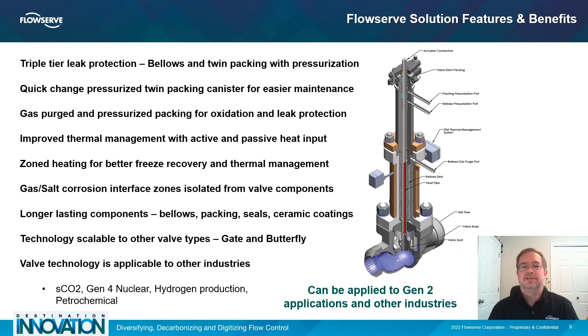With FlowServe's Gen3 molten salt control valve technology, a new level of reliability can be achieved to meet the needs of the next generation of CSP systems. With better corrosion and multi-tier leak protection, easier maintenance, and improved thermal management, a longer valve life and better system operation can be achieved.